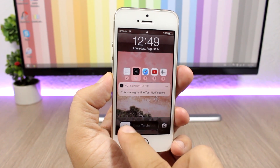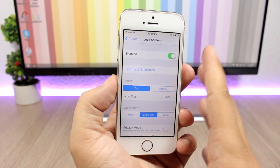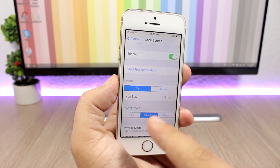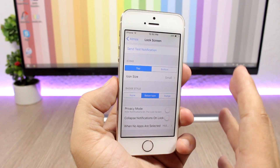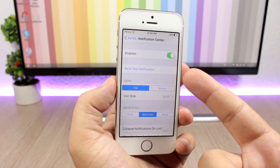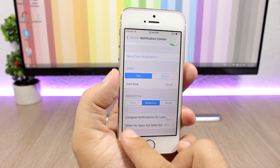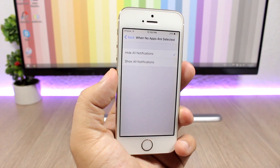In the settings of Atmos there are two sections: lock screen and notification center settings. You have an enable button, you can send test notifications to see how they look, and you can choose the position of the icons — top or bottom — and change the icon size. There are also different badge styles to choose from. The notification center section mirrors these options, and you can also enable collapse notifications on unlock, and choose to hide or show all notifications when no apps are selected.